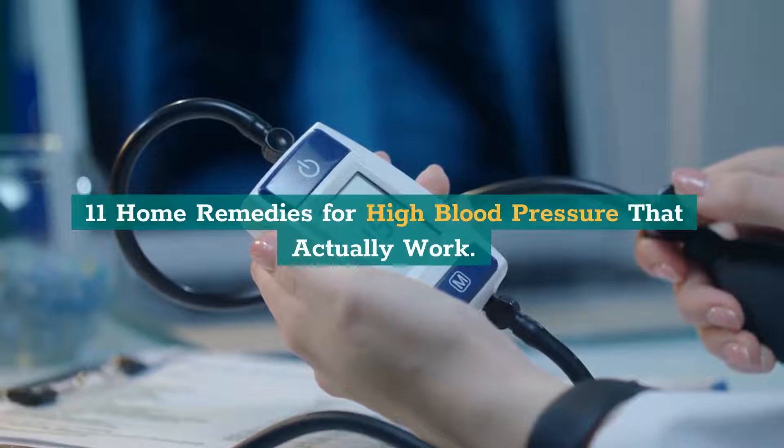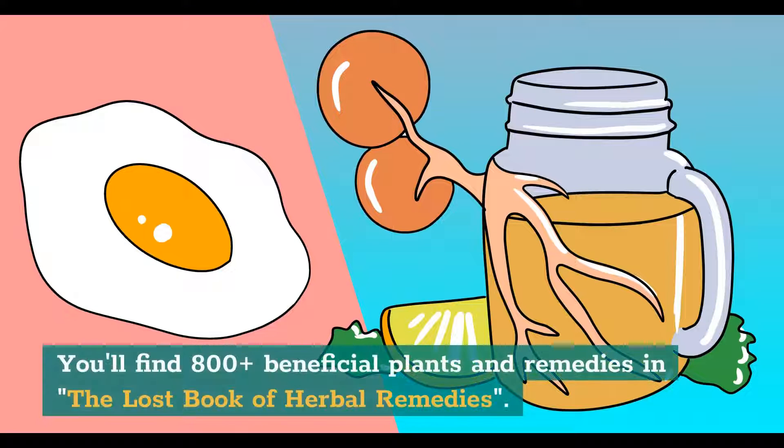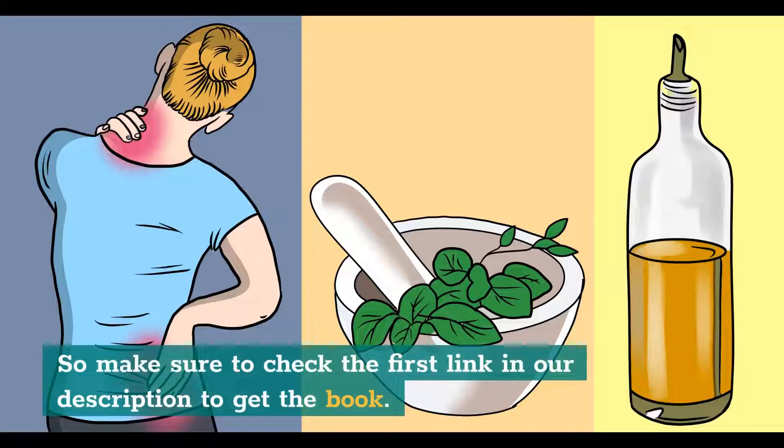11 Home Remedies for High Blood Pressure that Actually Work. Before going into the video, discover the forgotten power of plants with the Home Remedies Handbook. You'll find 800 plus beneficial plants and remedies in the Lost Book of Herbal Remedies. It includes recipes of tinctures, teas, decoctions, essential oils, syrups, salves, poultices, infusions, and many other natural remedies that all of our grandparents used for centuries. It has between 2 and 4 high-definition color pictures for each plant, and detailed identification guidelines to make sure you've got the right plant. Make sure to check the first link in our description to get the book.